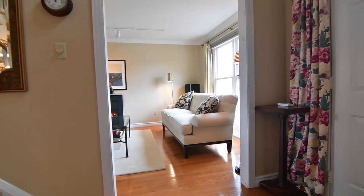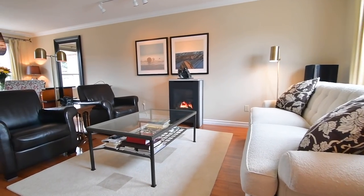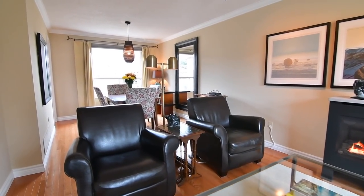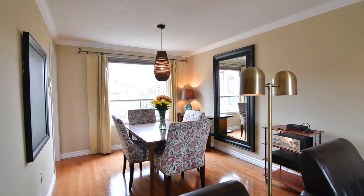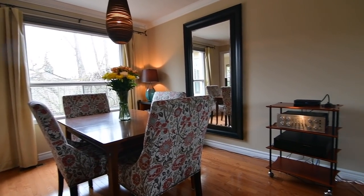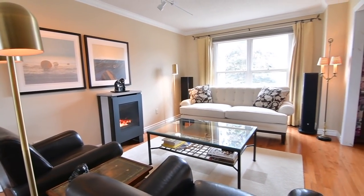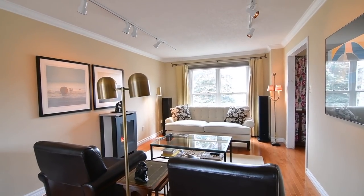The combined entertaining spaces of the formal living and dining areas are also warmed by a contemporary gas fireplace. Wall track lighting and a modern ceiling light fixture add both accent and ambient brightness. Large north and south facing picture windows allow for abundant natural lighting as well as beautiful seasonal views of the front and back gardens, and the elegance of crown moldings adds a finishing touch to these rooms.